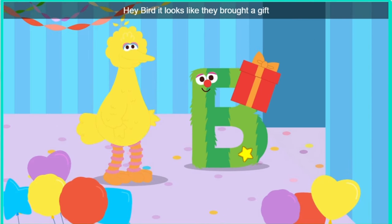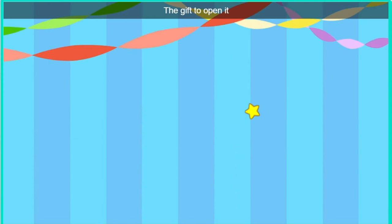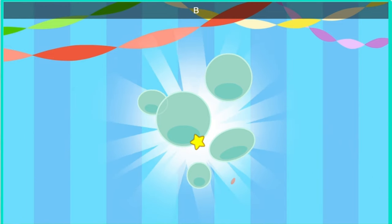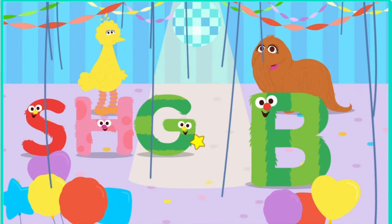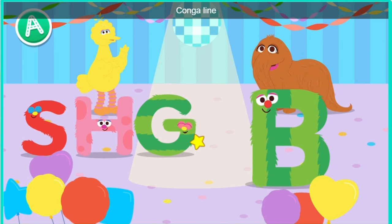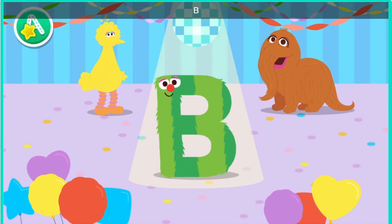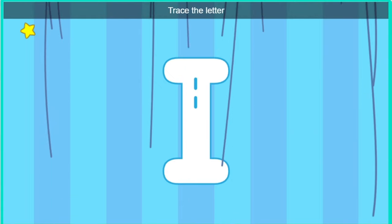Hey, bird. It looks like they brought a gift. Oh, a gift. Click the gift to open it. Oh, boy. It's bubbles. How thoughtful, letter B. Let's make some room for our new letter friend. Conga line. Cool. Boom. B. Trace the letter.